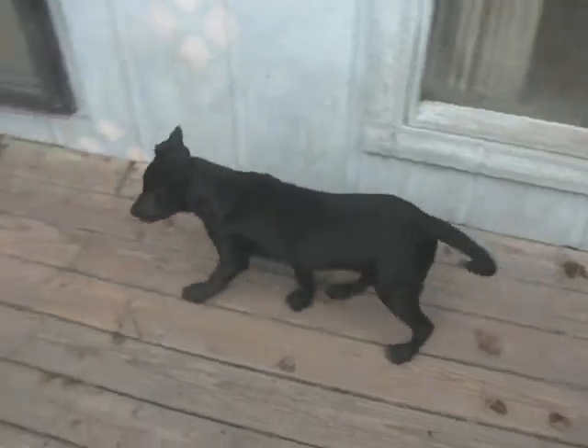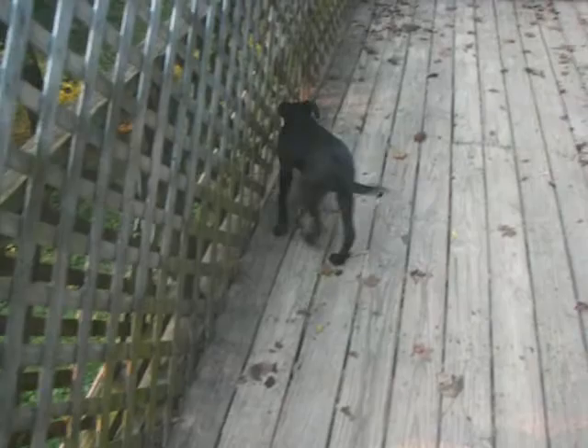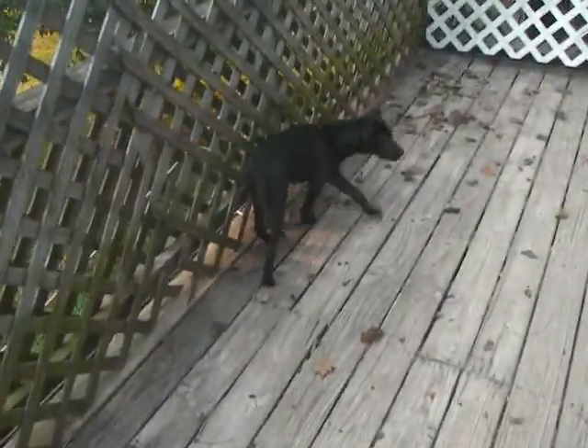He looks like Hugh, another dog that's here, and I'm going to show you Hugh in a little bit. Hugh's a little bit bigger, but looks like about the same genetic makeup.